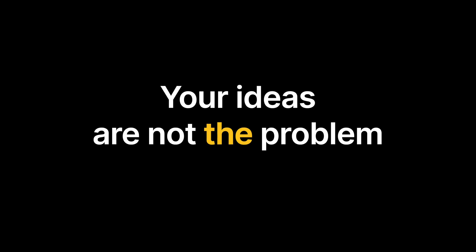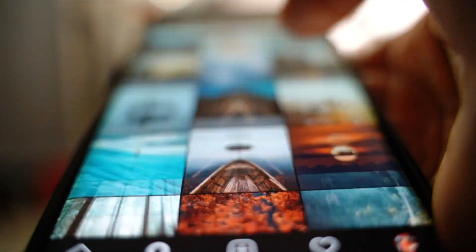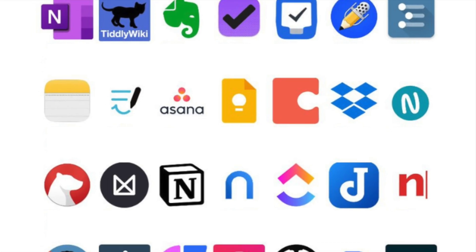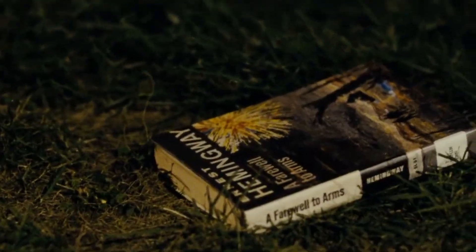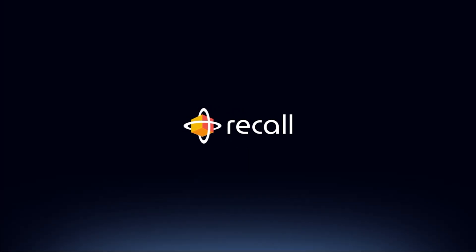Not many people talk about this, but there is one key reason why most productivity systems fail — because your ideas are not the problem. Your ideas are great. The real problem is your storage system. Most people save links in one app and notes in another, screenshots somewhere else, and then act surprised when nothing connects. Doing that is like building a library by randomly throwing books into different cupboards around your house. If 2026 is going to be the year where your productivity changes gear, you need one place for all your thinking — and for me, that is where Recall and its brand new update comes in.